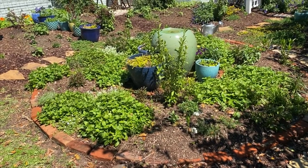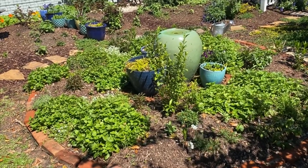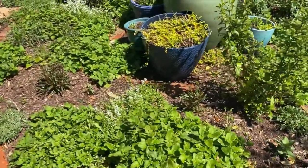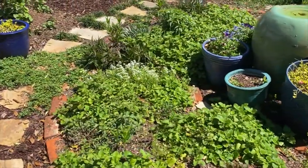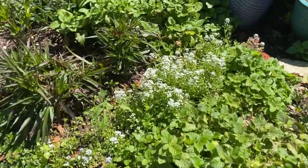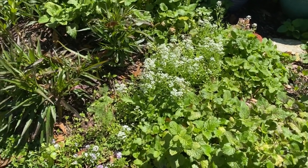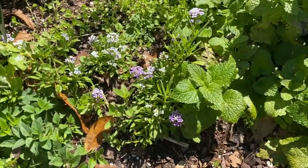I usually don't do videos in the bright sunshine because I'm always afraid they're going to be washed out, but this looks pretty good. Do you see this white right here? That's the alyssum that I started from seed several months ago. And the thing is, it looks very similar to weeds that I have growing, so I know I threw seed around in more places than this.